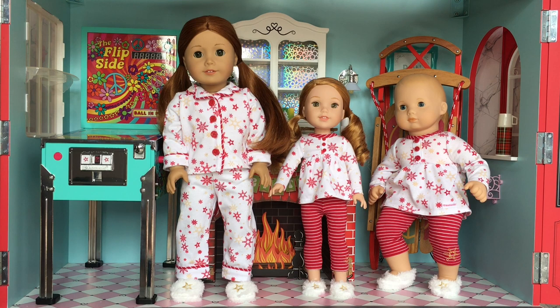Overall, I had such a great time opening up all of these new outfits and accessories from American Girl. Again, thank you to American Girl for sending me these pieces for free to review. Thank you guys so much for watching this video, and I really hope you guys enjoyed it.